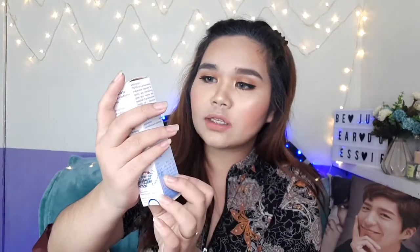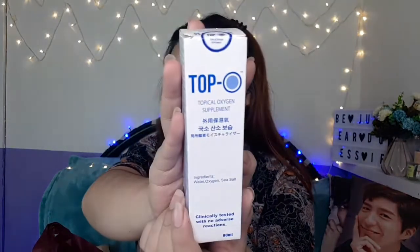I've been looking for this for a long time at SM but couldn't find it — apparently only Landmark carries it. This is the Top O Topical Oxygen Supplement facial spray — it's for face hydration. I can probably also use it before applying makeup.